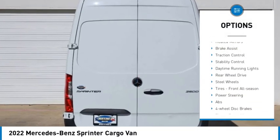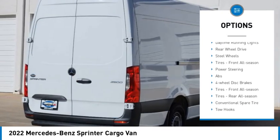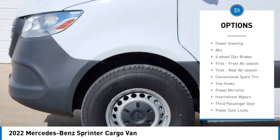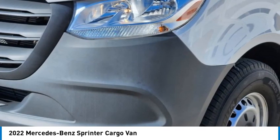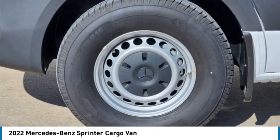Tire pressure monitor, turbocharged, heated mirrors, brake assist, traction control, stability control, daytime running lights, rear wheel drive, steel wheels, tires — front all season.